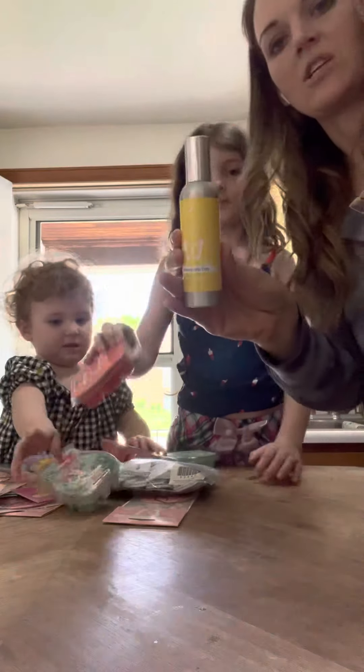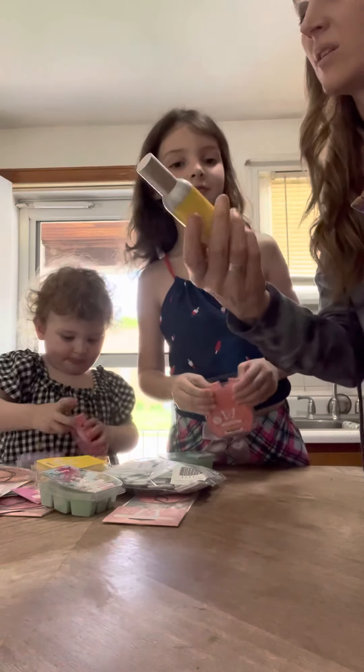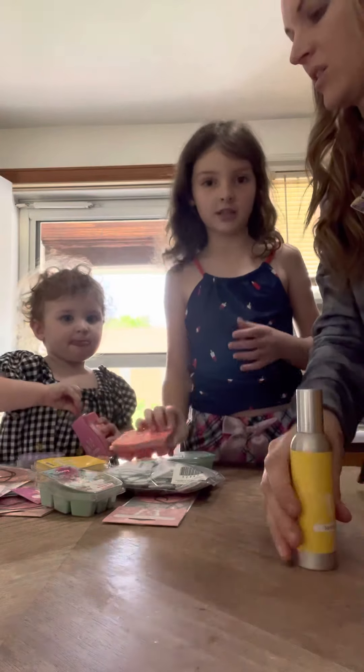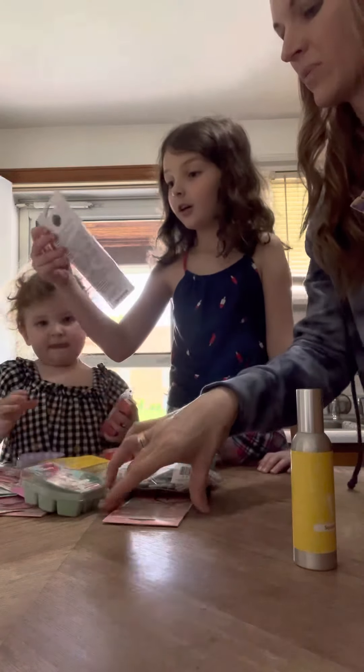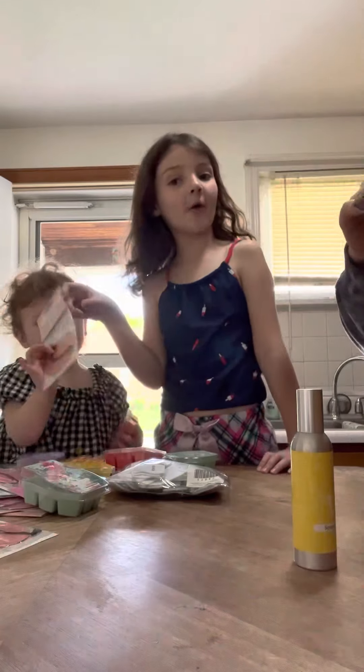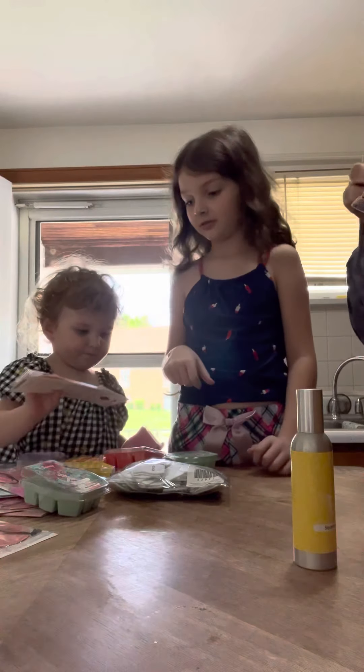Oh, I got some room sprays for the teachers. Is that for mine? This is for Addie's teacher. And then your teacher — you wanted to do a scent circle, remember? Are we doing cotton form? If you want, yeah.